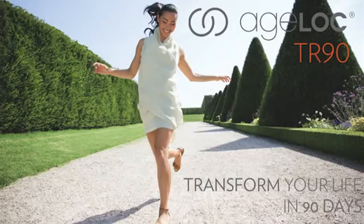The AgeLock TR-90 Weight Management System is making waves around the world. Here to help me today is Dr. Mark Bartlett, Vice President of Pharmanex Research and Development.